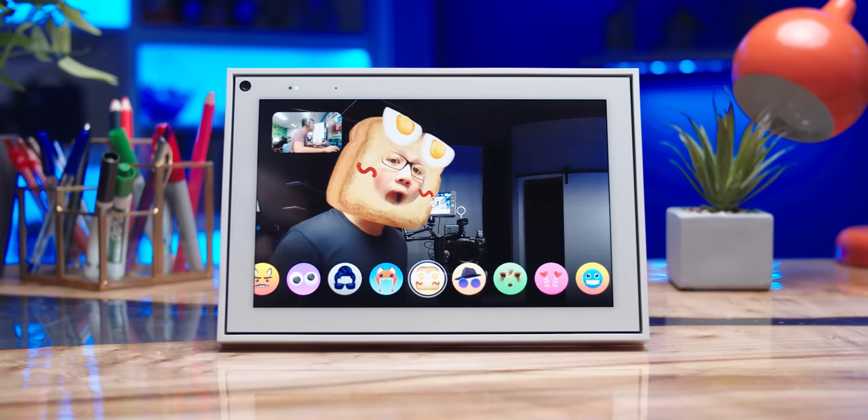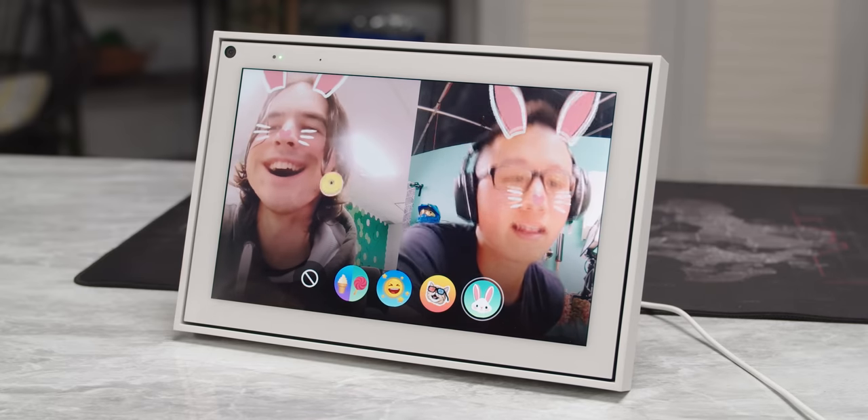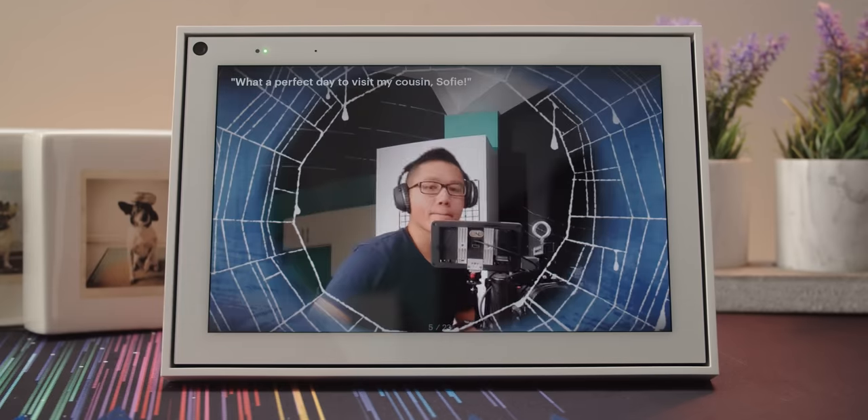The feature set is heavily aimed at families too — from the AR filters, which are not even close to as good as Snapchat's, to the shared-experience games, to the Storytime feature. Portal offers a way to make video calls to a faraway loved one interesting enough to keep the attention of even the smallest users.